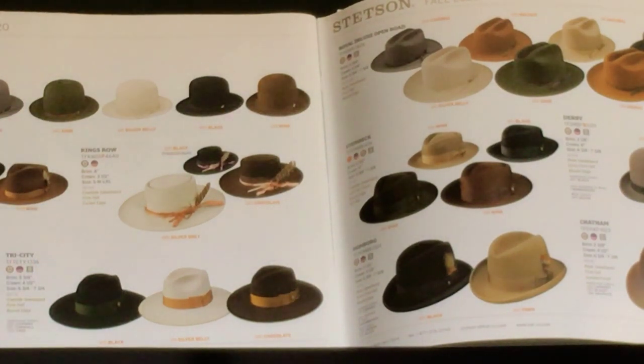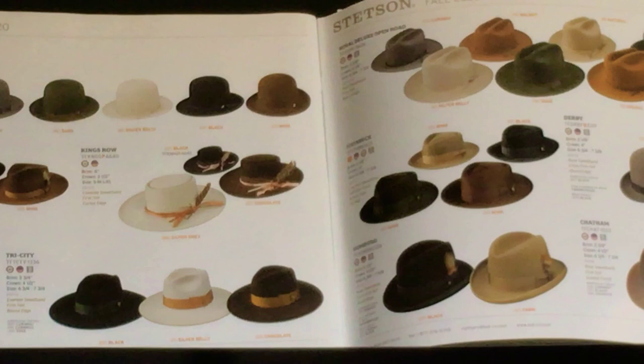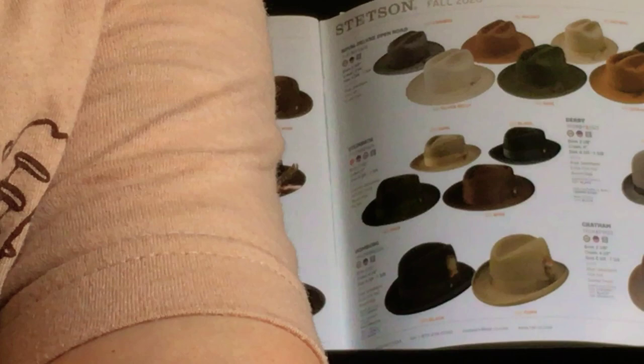It just does everything. It'll do the open road thing, the open crown thing — you can do so many shapes with it. You could make it flat like a pork pie if you wanted to, you could teardrop it. It's a very versatile hat — thick, good quality.